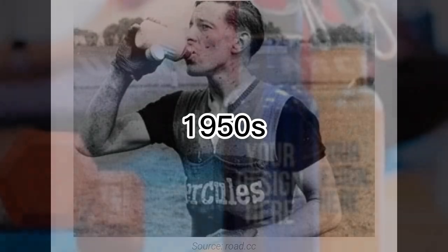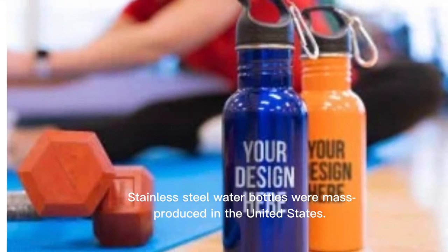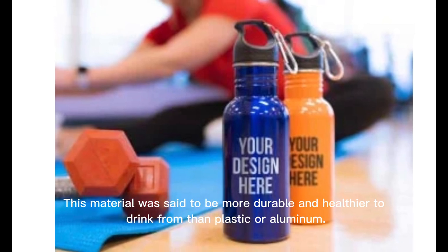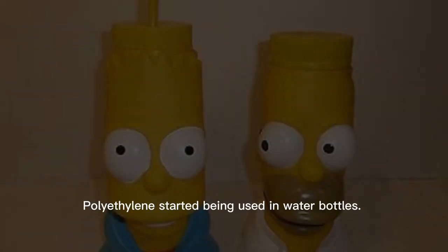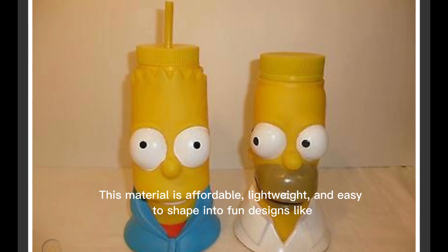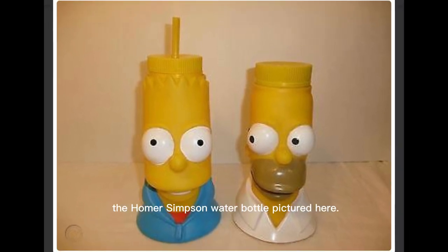In the 1950s, stainless steel water bottles were mass-produced in the United States. This material was said to be more durable and healthier to drink from than plastic or aluminum. By the 1960s, polyethylene started being used in water bottles — an affordable, lightweight material that's easy to shape into fun designs.